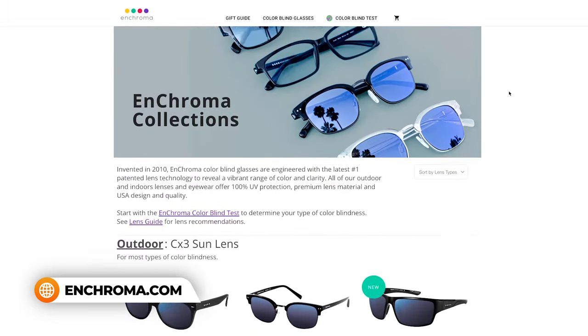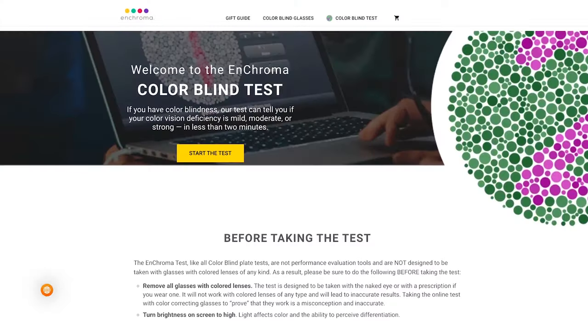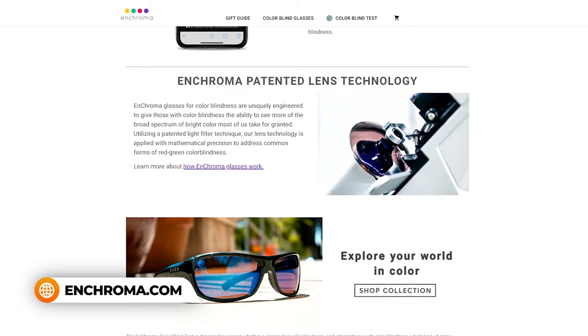So how do these colorblind correcting glasses even work? I'm going to focus on Enchroma specifically, because it's the biggest brand dealing with this and probably the one you've heard of. I learned an interesting tidbit about them: this was actually a lens originally created for doctors to wear during laser surgery procedures, and through some happy accident they found out it was helpful for color deficient vision. Enchroma lenses use a material that makes it easier to differentiate between wavelengths of light — that is, color — making colors more saturated. So that's really what it is: they make colors more saturated, which makes it easier for a color deficient person to see those colors.